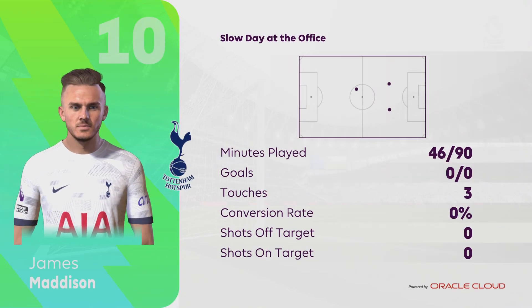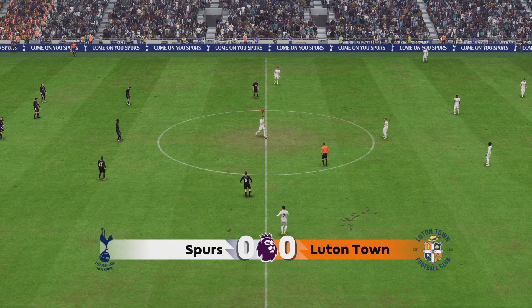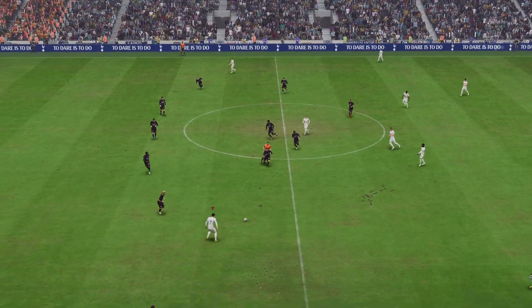Well, an honest assessment, Stuart, would be that he hasn't really been on top of his game in attack — he's almost been anonymous. So here we go into the second half at the home of Tottenham Hotspur.